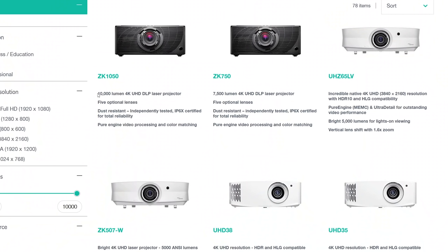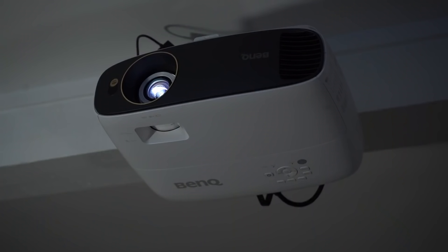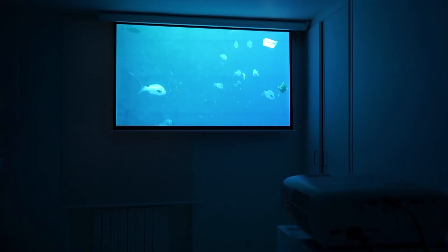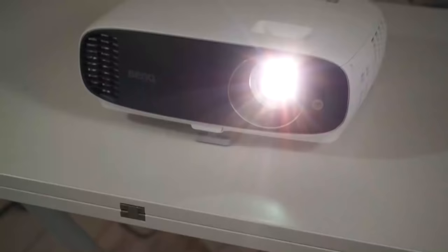So that's what's inside a projector making the image, but what should you look for as a buyer? Probably the first spec you'll get hit with is brightness, measured in lumens, followed by contrast. Home theater projectors generally range in brightness between 2,000 to 4,000 lumens, but many models will only hit those levels if you use the high brightness settings, which can hurt image quality and the lifespan of your bulb.